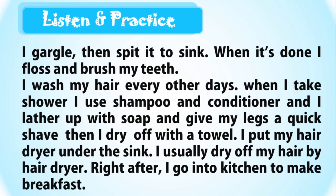When it's done, I floss and brush my teeth. I wash my hair every other day. When I take a shower, I use shampoo and conditioner, and I lather up with soap and give my legs a quick shave. Then I dry off with a towel.